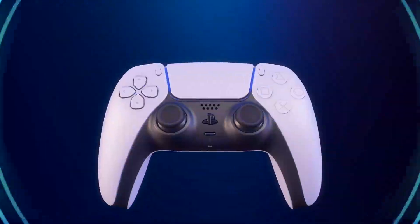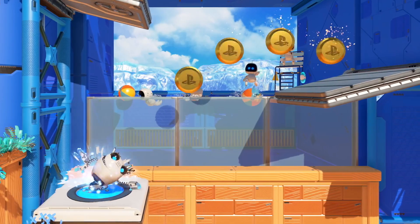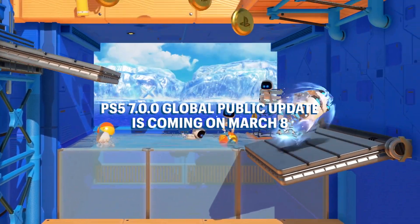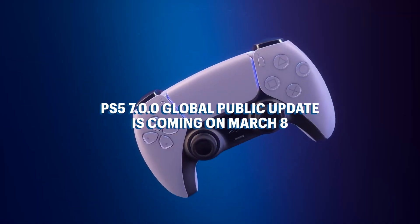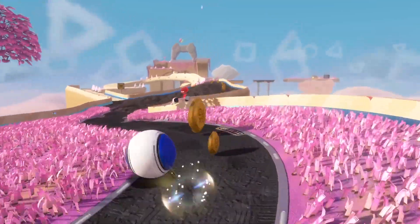As with previous betas, some features may not make it into the final version or may see significant changes when the final system update releases globally next month on March 8th. Check out the PlayStation Blog for more information about the new PS5 beta update.